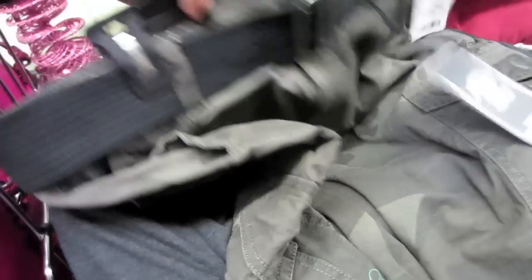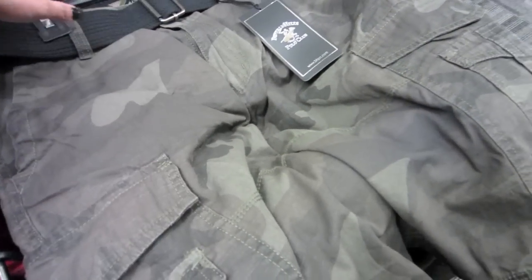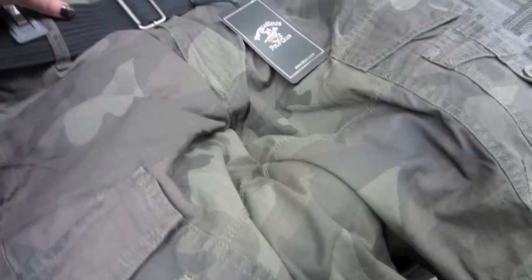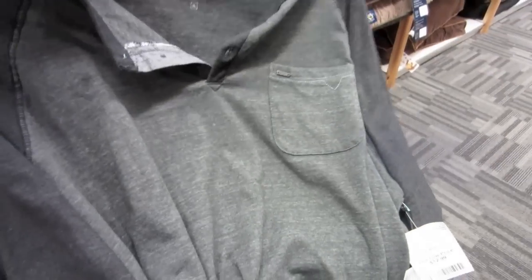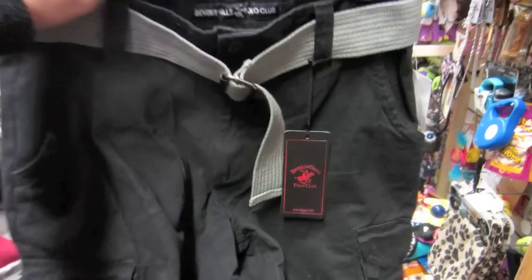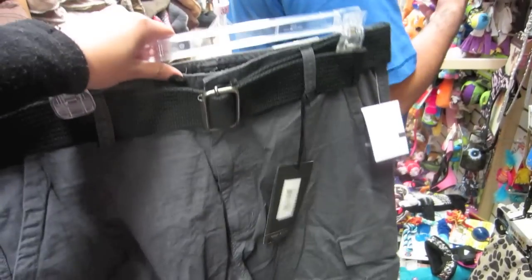So this is what we're getting from Burlington. Cisco found these shorts, this shirt, these black ones, and he found these gray ones.